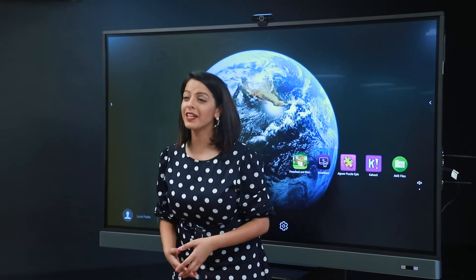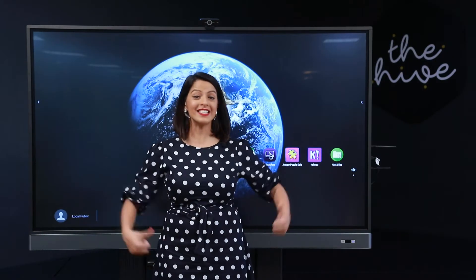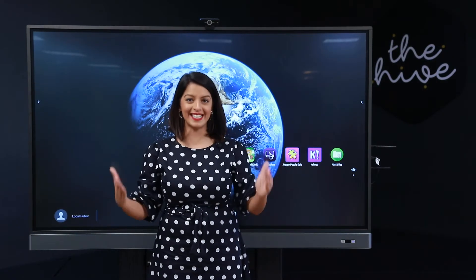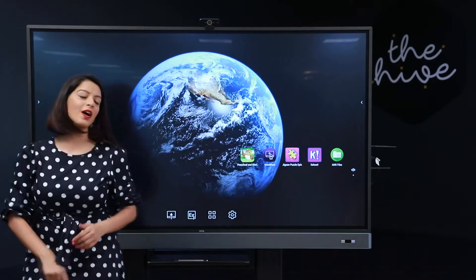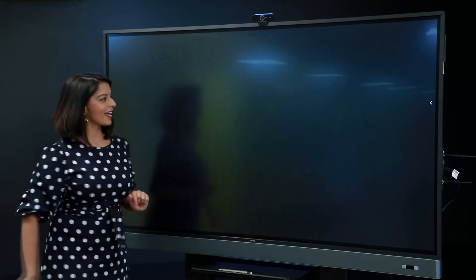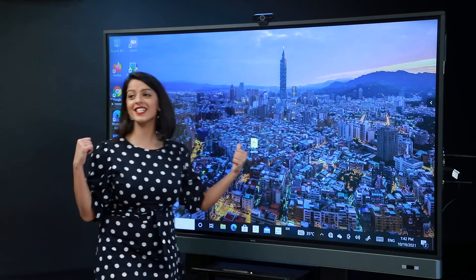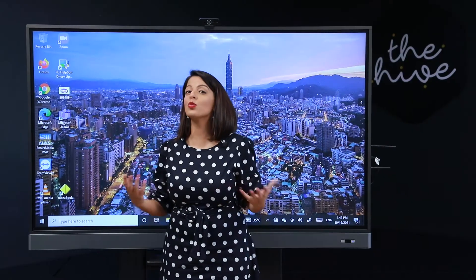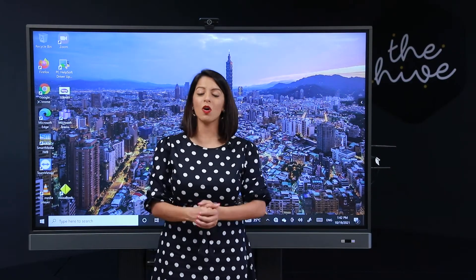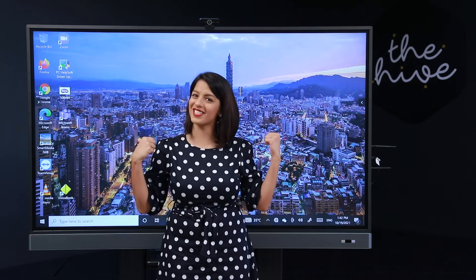One of my favorite features of the BenQ IFP is a feature called OPS. Essentially, this means that this screen works exactly like a device. Because of this video camera up here, I can use this screen to make a Zoom call or a Teams call and get my team talking to one another — both those in the classroom and those who are outside.